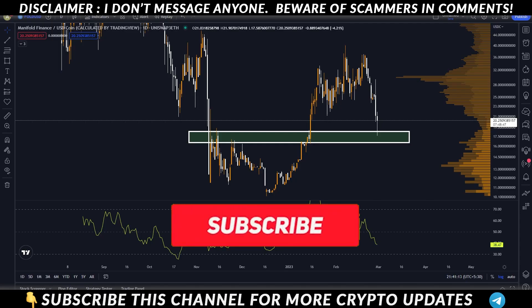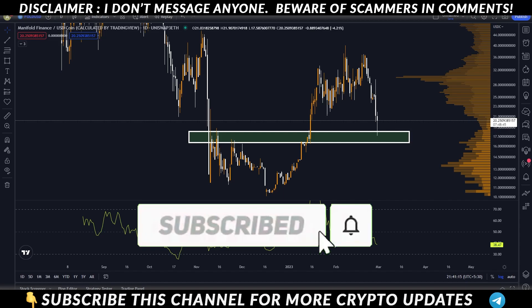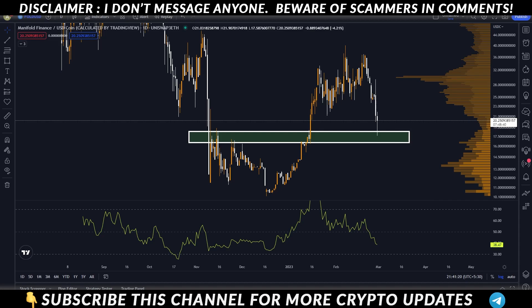Hi guys, welcome back to the Optin Influencers. Welcome to today's video. Today we are going to talk about many tokens which have done a lot of movement in the last few days.